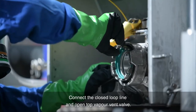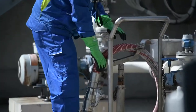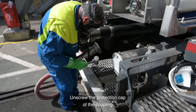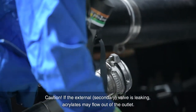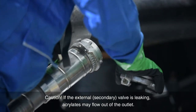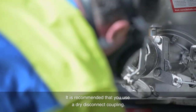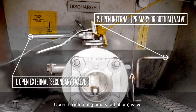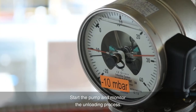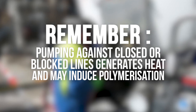Connect the closed-loop line and open the top vapor vent valve. Unscrew the protection cap of the coupling. Caution: if the external secondary valve is leaking, acrylates may flow out of the outlet. Connect the liquid line. It is recommended that you use a dry disconnect coupling. Open the external secondary valve, then open the internal primary or bottom valve. Start the pump and monitor the unloading process. Remember, pumping against closed or blocked lines generates heat and may induce polymerization.